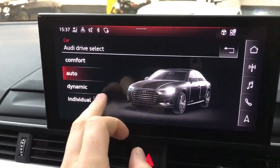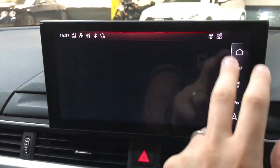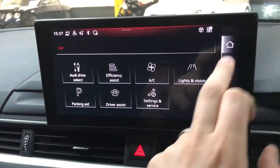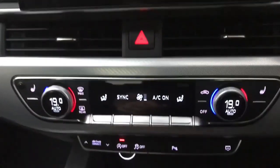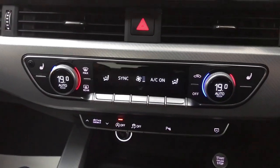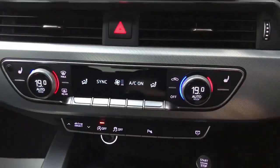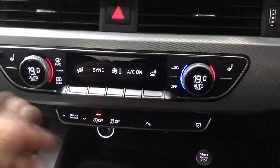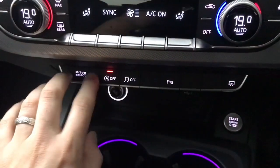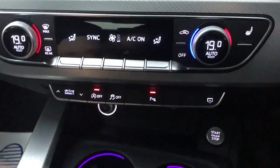On the car settings you've got Audi drive select, so there are various drive modes including an individual setting, plus various driver assistance settings. Moving down, there's three-zone climate control with separate temperature for driver, passenger and rear. You also have heated front seats and a heated rear screen, and just below that you've got your drive select shortcut, engine start stop, stability control and the parking system.